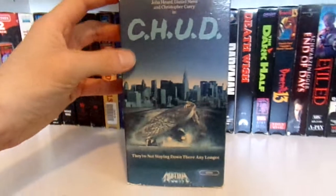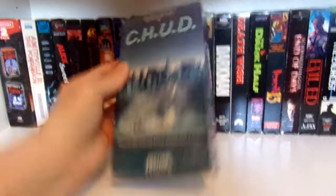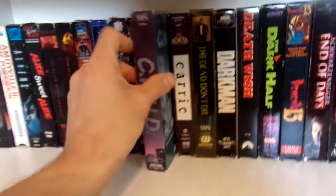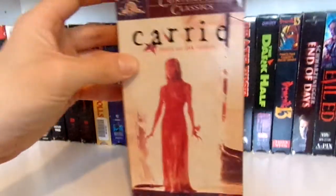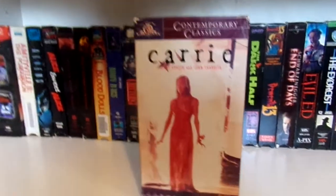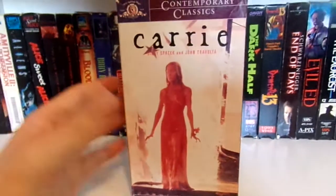Then we have Chud — the Media release, and it still has the bottom flap. Then Carrie, which was a tape that my aunt had — the same aunt that introduced me to The Amityville Horror and Amityville 2.